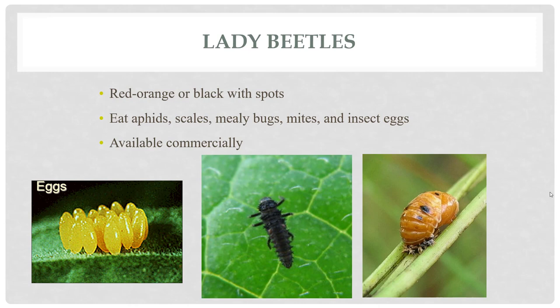You can purchase ladybugs commercially, but in general when you do release them, they go somewhere else — they don't stick around. This is because they've been collected from the mountains in California where they've gone to overwinter. When they wake up, they want to leave that mountain. By nature, they want to go away, so when you release them in your garden, they feel like they still have to get down that mountain. A good present for all your neighbors would be to buy them all ladybugs and hope that a few landed in your landscape.